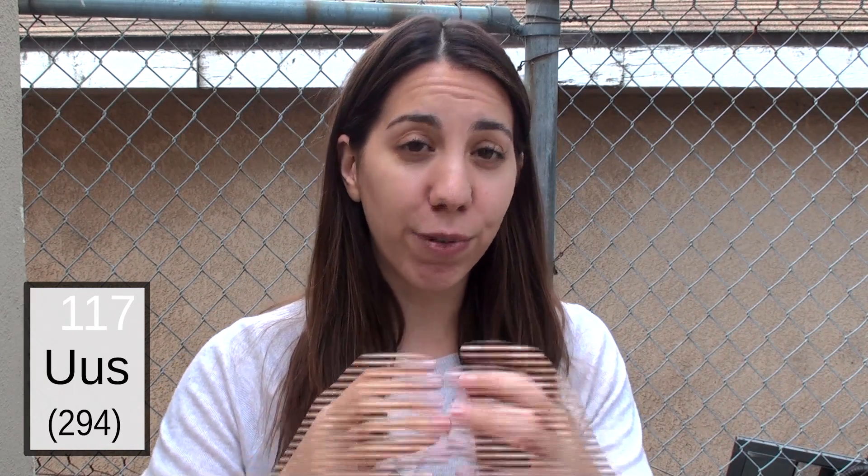These elements are actually created by bombarding earlier elements. In the case of 117, you have the californium element, which is 97 protons. The number of protons in the nucleus determines what the element number is, and you can only have one element per element number. So you take californium, which is 97 protons, and then you take calcium atoms, because there's something very stable about it.